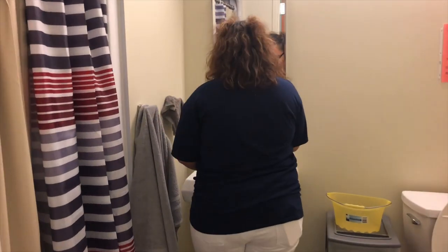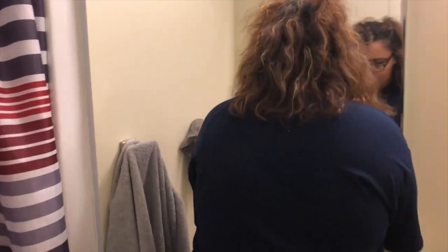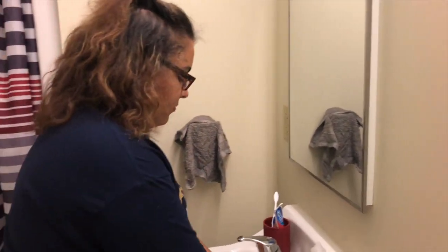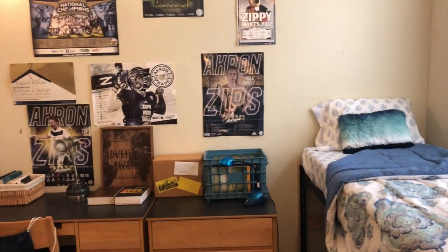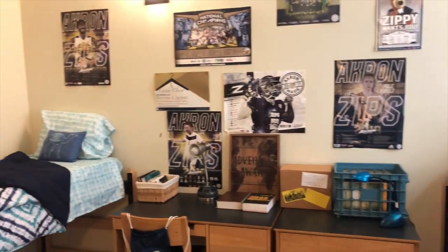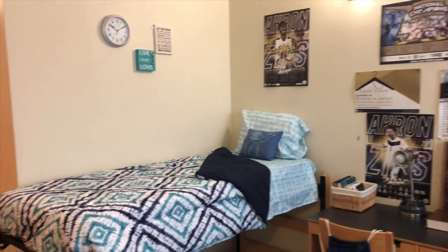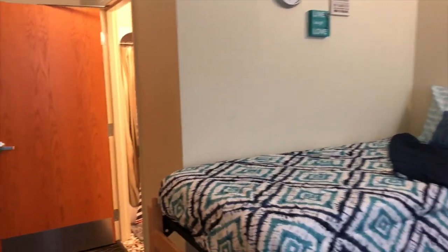Double rooms also have a bathroom en suite, meaning that only you and your roommate share the bathroom — and remember, you're also responsible for cleaning them. When making the room your own, a lot of students will bring their own mini fridge, microwave, Keurig, and more. Just be sure not to bring anything with an open coil or hot plate.